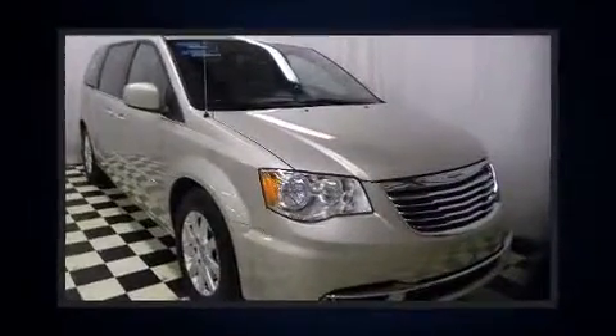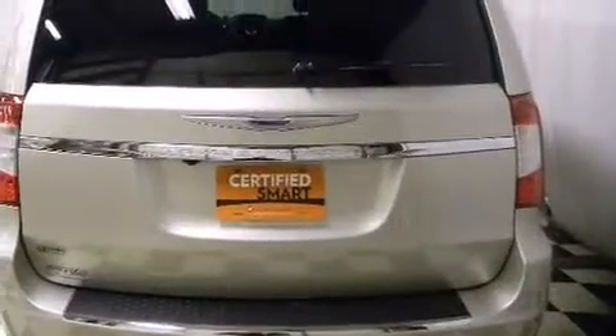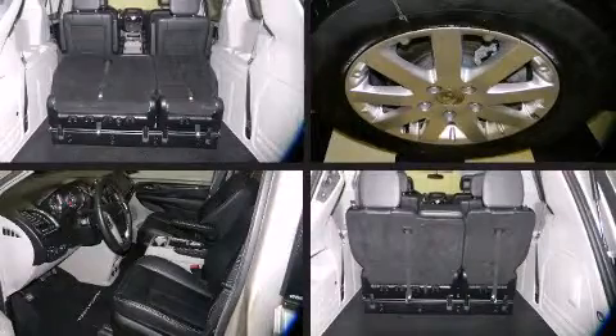All of the premium features expected of a Chrysler are offered, including leather upholstery, front and rear reading lights, adjustable headrests in all seating positions, a built-in garage door transmitter, a power lift gate, a roof rack, and a split-folding rear seat.